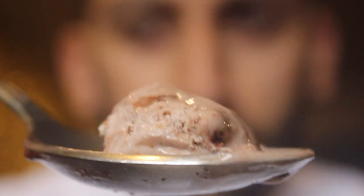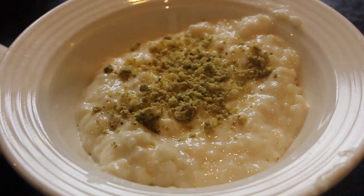The Ferrero Rocher cake cuts very well. There are layers with cream in between — quite thick cream, soft, and delicious. The kids would love it, the adults would love it, everyone would love it. Next is the Ferrero Rocher ice cream. Three out of three — all of them incredibly tasty. Moving on to the kheer rice pudding.